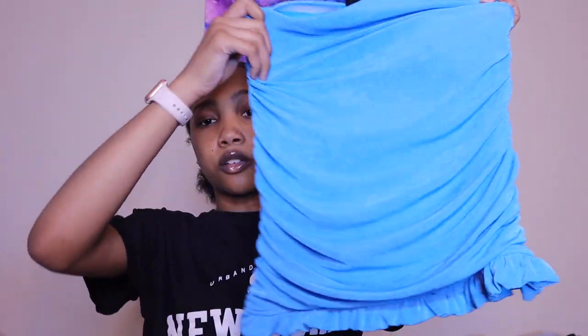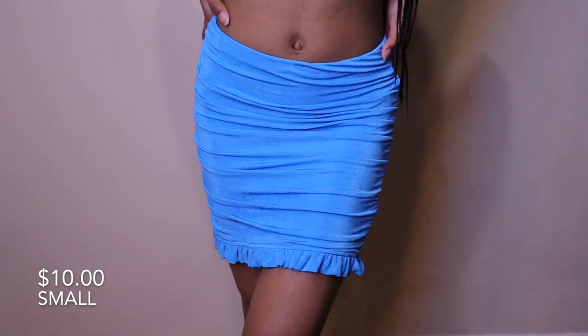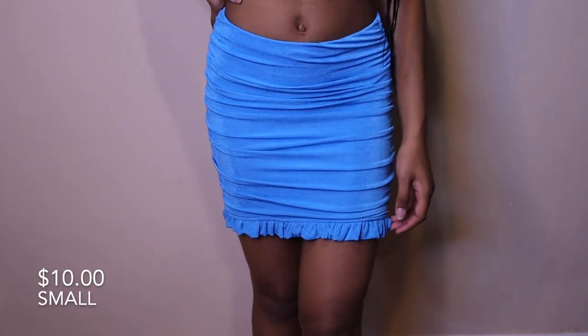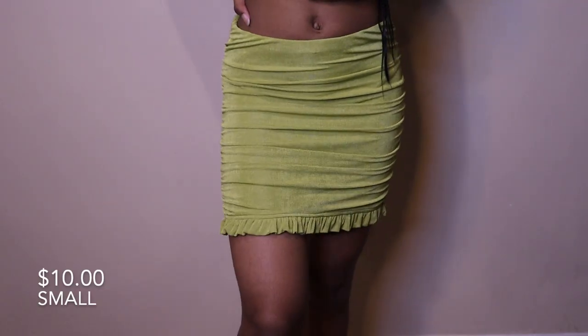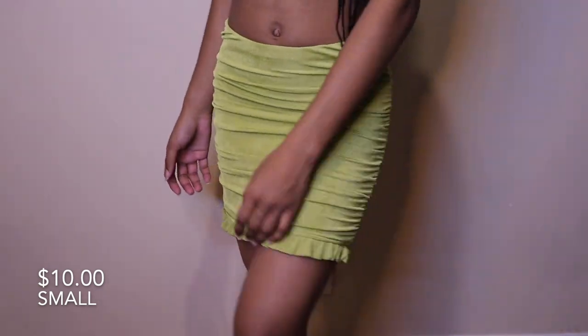Now onto skirts. First I have this blue velvet ruffled skirt, and I also got it in green. It's so soft and stretchy; it doesn't really rise up when you walk. I feel like it rises up when you sit, but that's pretty normal for a skin-tight skirt. I really love the material.